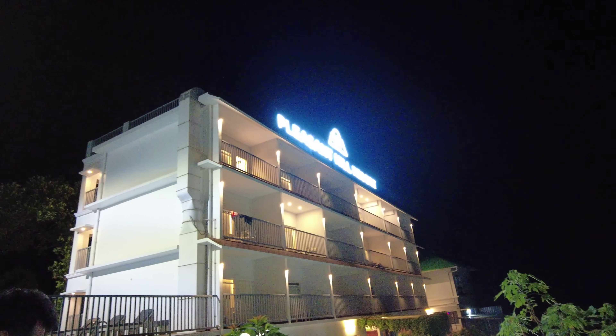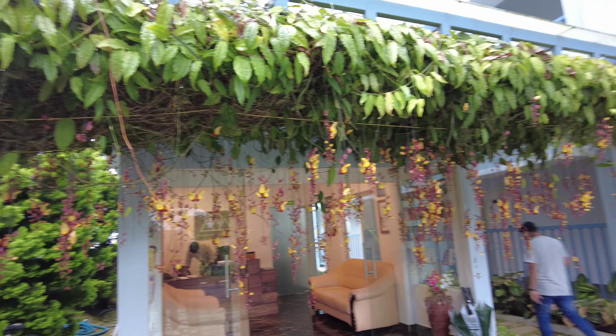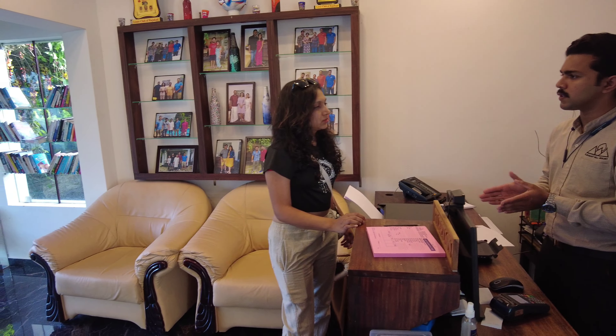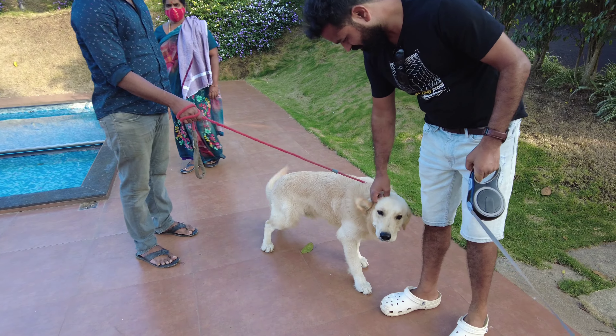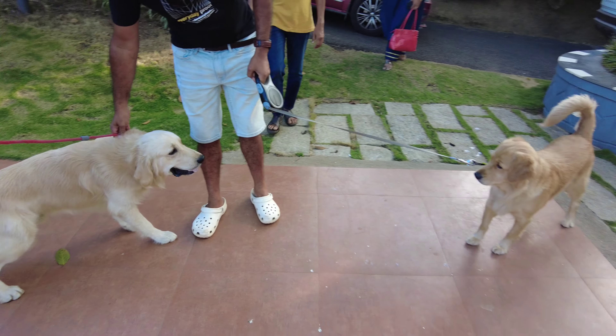We are staying at the Pleasant Hill Resort, which is located 29 km from Munnar. The reason we are staying so far from Munnar is because it is a pet-friendly resort, and we couldn't find any good pet-friendly property in Munnar itself.